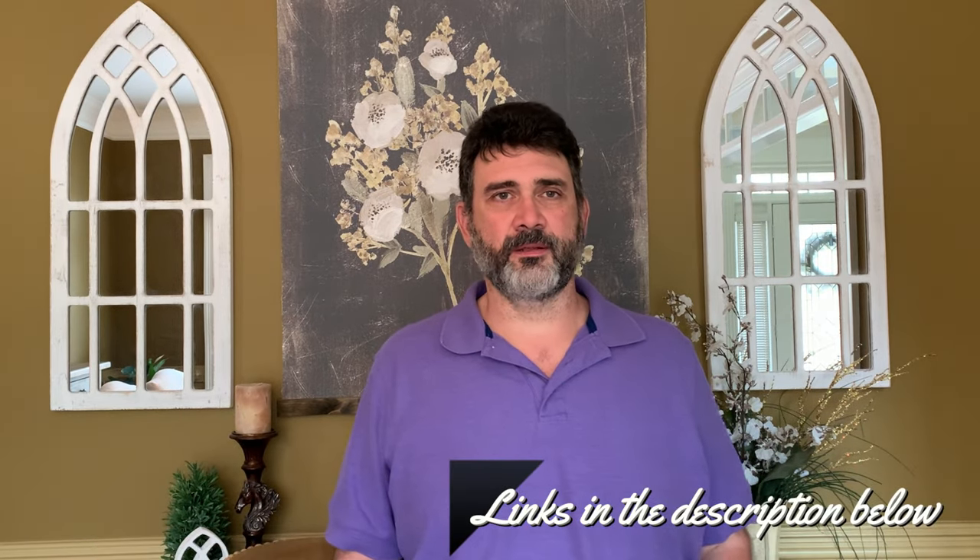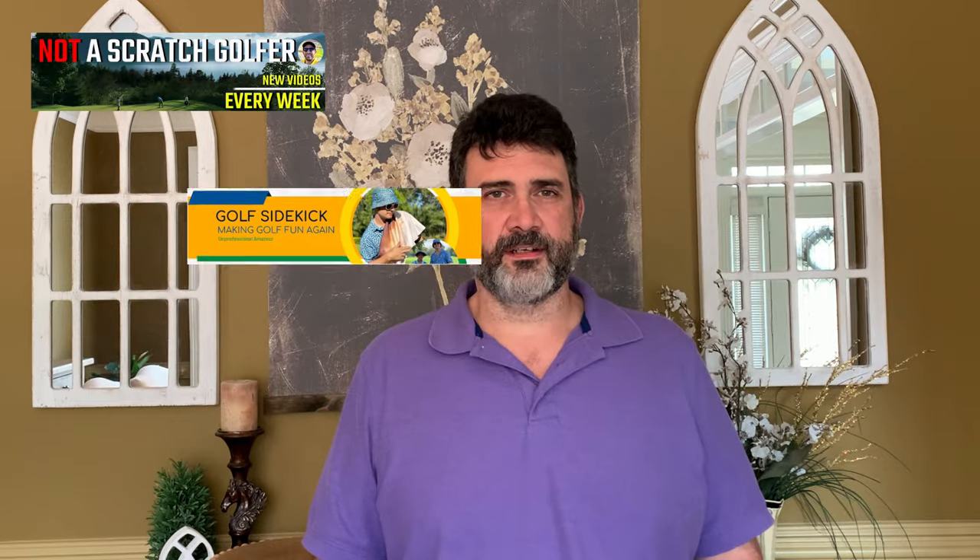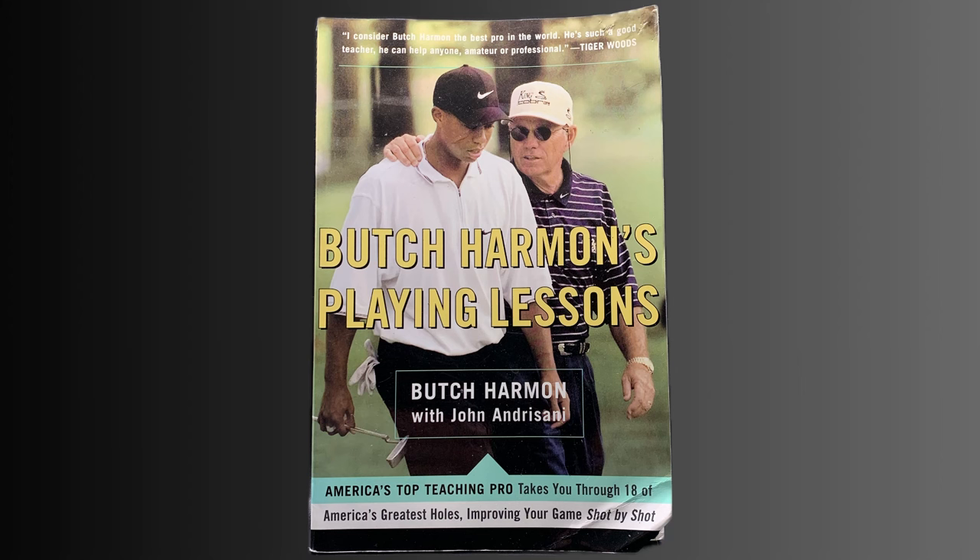As I promised earlier, I will share some resources that I have found very helpful over the last few years. Two channels I really enjoy for course management and letting go are Not a Scratch Golfer and Golf Sidekick. They have a number of videos that touch on both topics while playing a round of golf. One of my favorite books on course management is Butch Harmon's Playing Lessons. In this book, he takes three golfers with different skill levels through an 18-hole course, explaining the course management you should use and providing tips along the way.